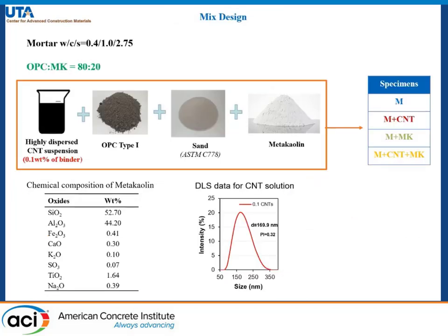For our study, we have started our work with mortar specimens of water-binder ratio of 0.4, and the replacement percentage adopted for our work is 20%. These values are based on the literature's recommendation.